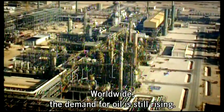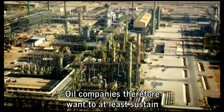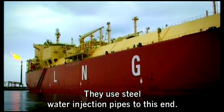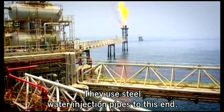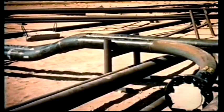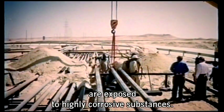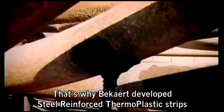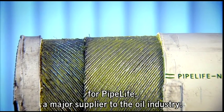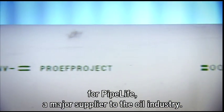Worldwide, the demand for oil is still rising. Oil companies therefore want to at least sustain the output of their old wells. They use steel water injection pipes to this end, but steel is becoming scarce. Furthermore, these steel pipes are exposed to highly corrosive substances. That's why Beckart developed steel-reinforced thermoplastic strips for Pipe Life, a major supplier to the oil industry.